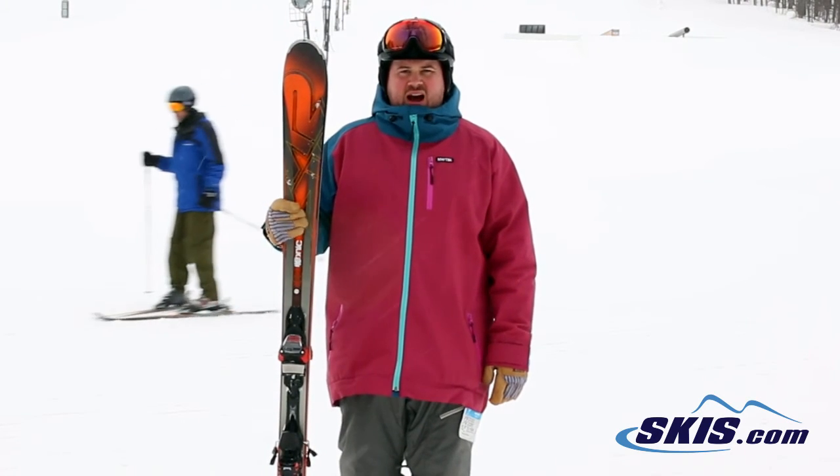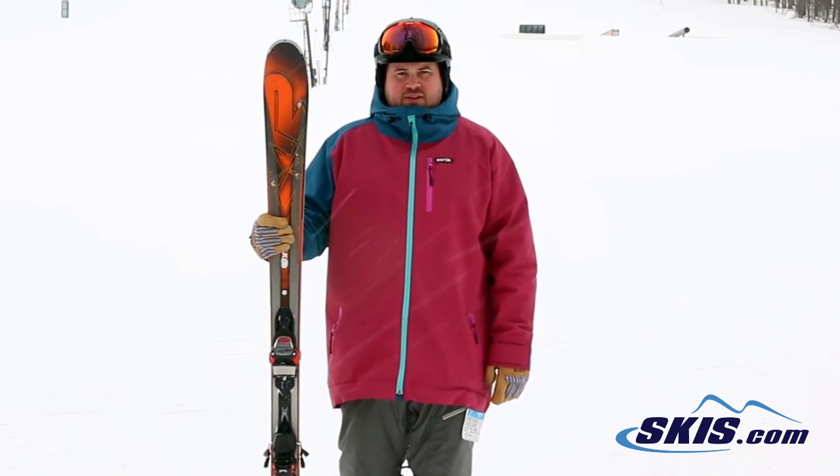Hi, I'm Thom. I just got off of the K2 Iconic 80. This is a 4 out of 5 star ski for me.